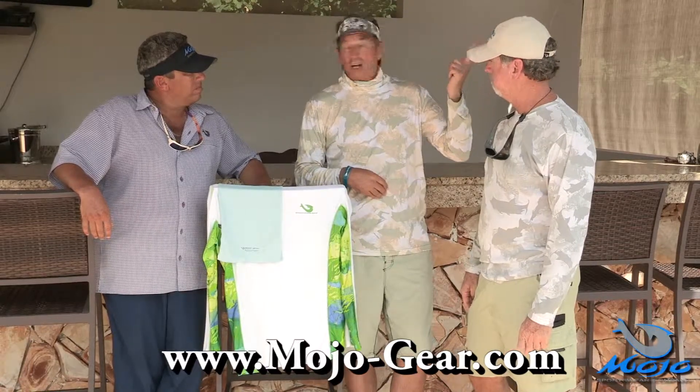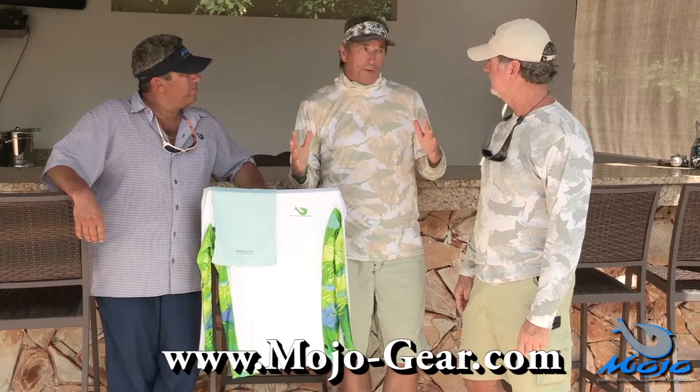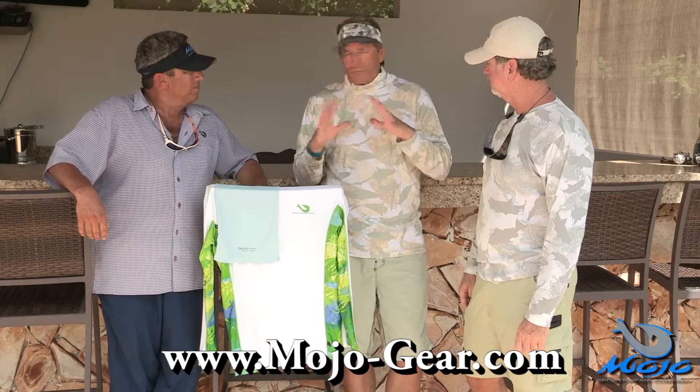We were both out there fishing in the sun, and you're in a flat boat, a bay boat — you have no sun protection. It's what you got on. And it was very, very comfortable.